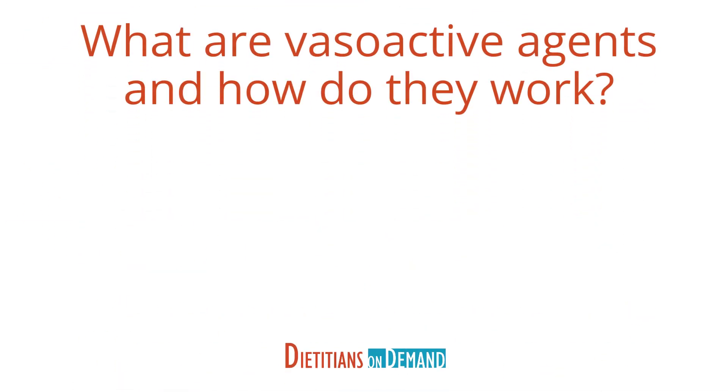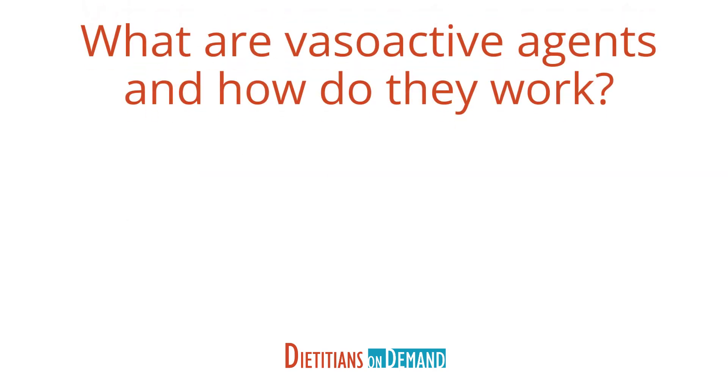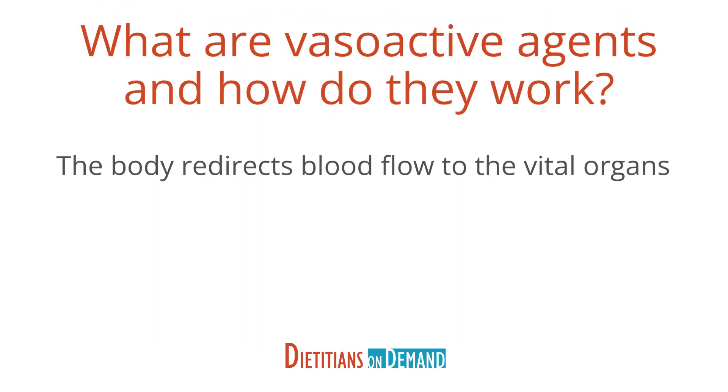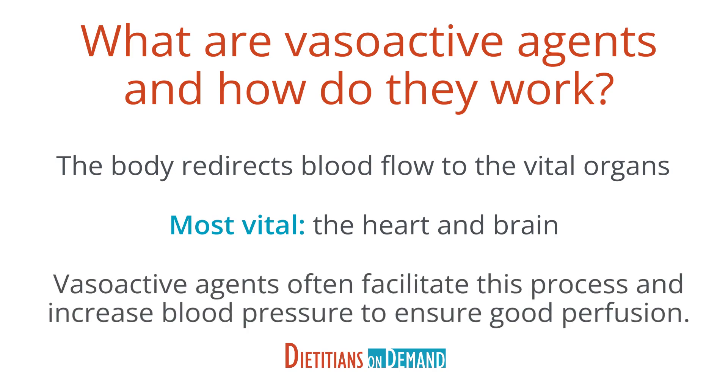What are vasoactive agents and how do they work? During times of critical illness, some patients experience shock. This can be due to acute blood loss, the septic response, or other reasons. When a patient experiences shock, there is inadequate blood flowing and circulating throughout the body. Patients in shock are often hypotensive. To compensate, the body redirects blood flow to the body's vital organs. Although all organs are important for survival, the most vital during this critical time are the heart and brain.